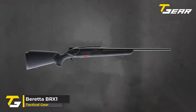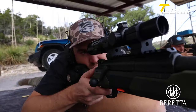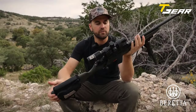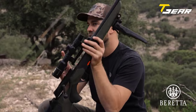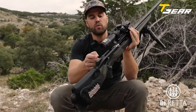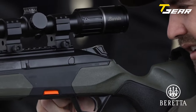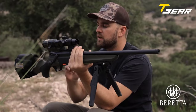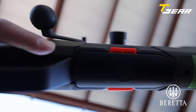Beretta BRX1. Beretta's BRX1 stands out as a game-changer in straight-pull rifles, making waves in the American hunting market with its user-friendly design and innovative features. Unlike traditional designs, the BRX1 incorporates a true straight-pull mechanism, eliminating the need for handle rotation during operation. One notable feature is its interchangeability, allowing users to switch between barrels and calibers effortlessly. The ambidextrous design extends beyond a reversible bolt handle — even the bolt head can be easily flipped to accommodate left-handed shooters. The magazine is removable and can be conveniently loaded from the top while still in the action, streamlining the reloading process. The BRX1's user-friendly nature extends to its three-position tang-type safety, which is spring-loaded to prevent accidental disengagement.